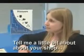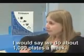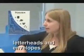Tell me a little bit about your shop — how many plates do you guys make, and what's your goal? I would say we do about a thousand plates a week. Wow. Not more than that, in business cards, and some other ones.